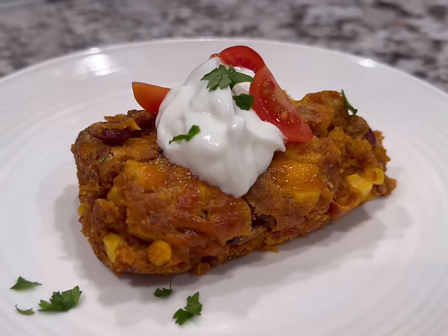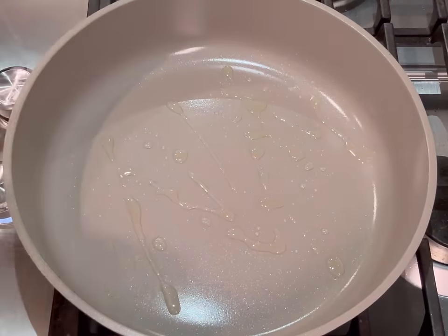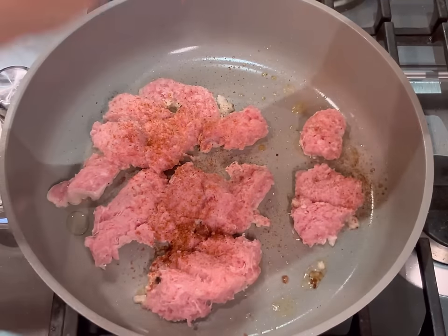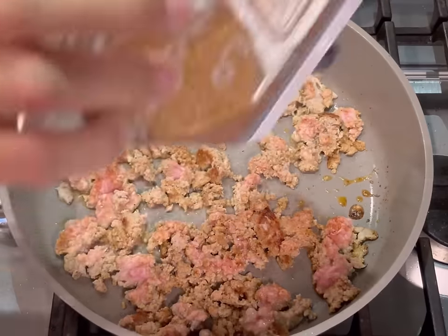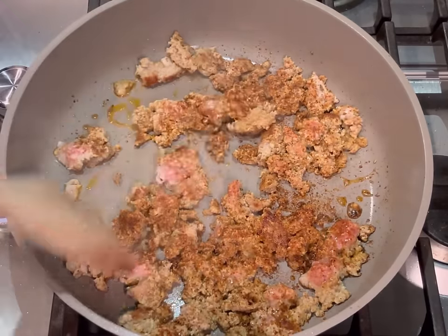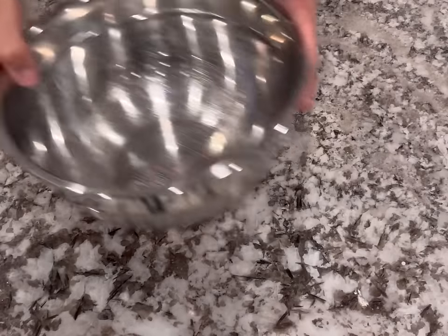This next recipe — I saw a couple of people making this in their videos, made a few tweaks, and gave it a try. My husband said it's one of his all-time favorite things I've ever made. Start by adding oil to a large pan and adding half a pound of ground turkey, heavily seasoned with taco seasoning — chili powder, salt, pepper, garlic powder, onion powder, the works. Make sure that meat is really well seasoned.